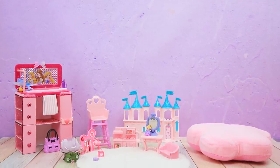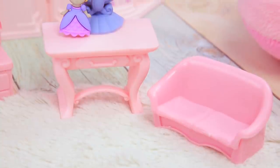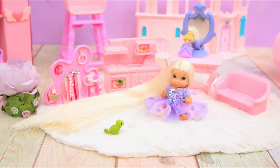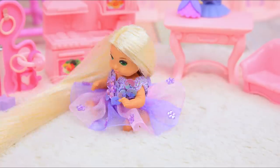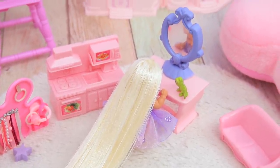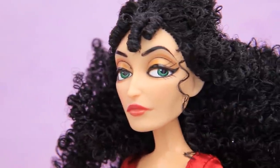Rapunzel is growing up in Mother Gothel's home. There are lots of toys and beautiful furniture in her room, but she spends all her time with her only friend, the chameleon Pascal! When she looks in the mirror, she always wondered why she has blonde hair and her mom has black hair. But Pascal didn't know why!